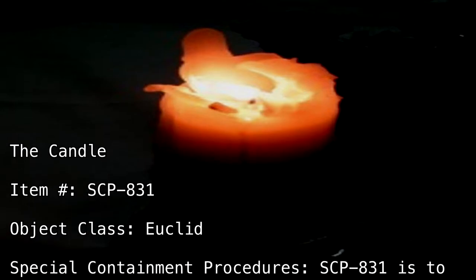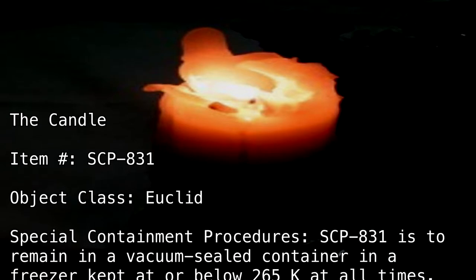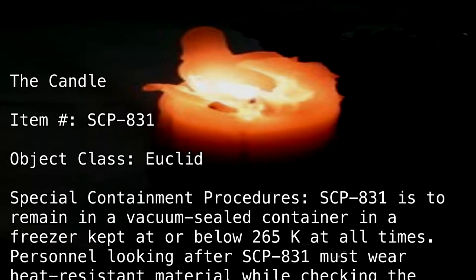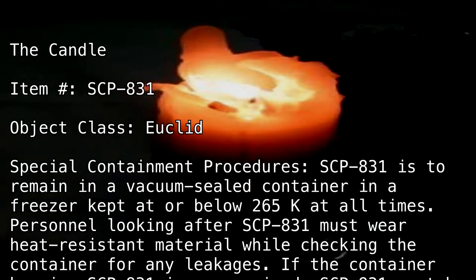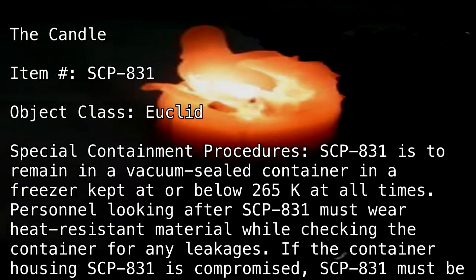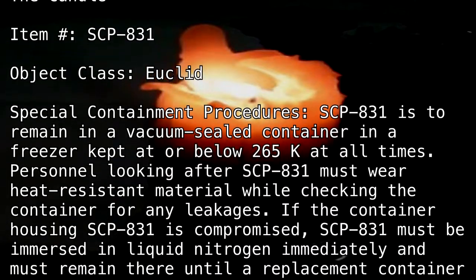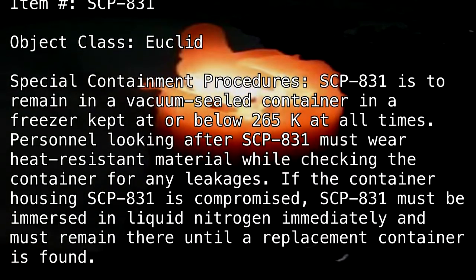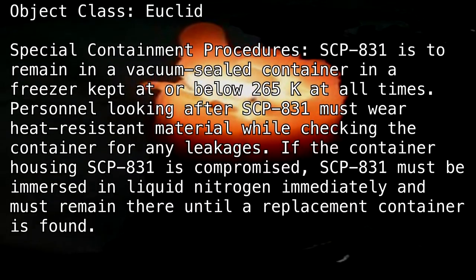Special Containment Procedures: SCP-831 is to remain in a vacuum-sealed container in a freezer, kept at or below 265 Kelvin at all times. Personnel looking after SCP-831 must wear heat-resistant material while checking the container for any leakages. If the container housing SCP-831 is compromised, SCP-831 must be immersed in liquid nitrogen immediately and must remain there until a replacement container is found.